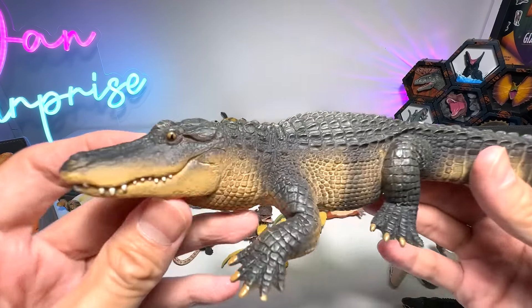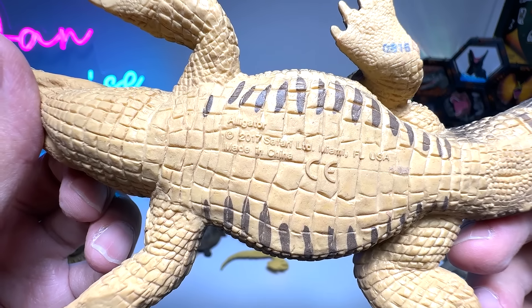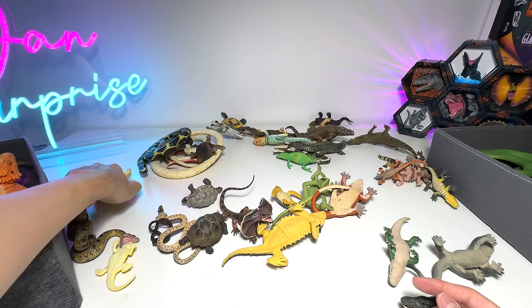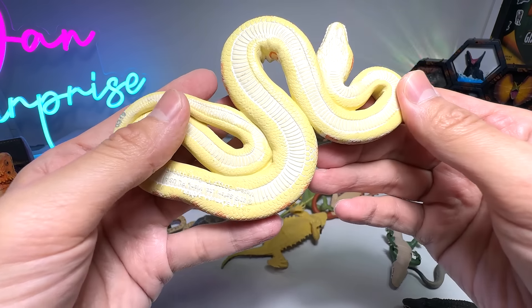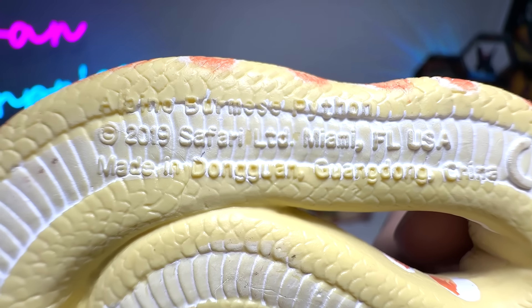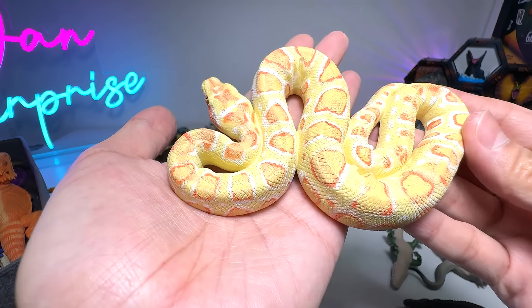Here we have another alligator from Safari LTD as well — 2017 figure, relatively new compared to the older ones. This is an albino Burmese python — let me check the name: Albino Burmese python, 2019 figure.